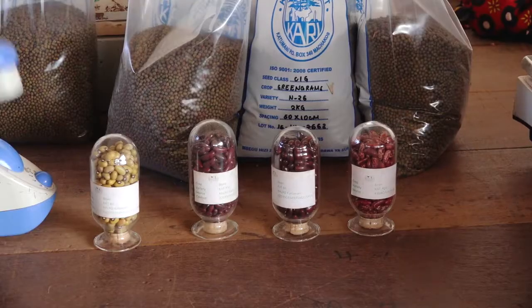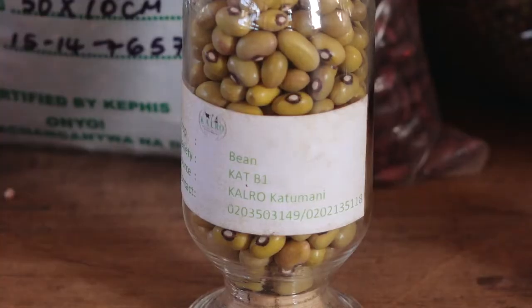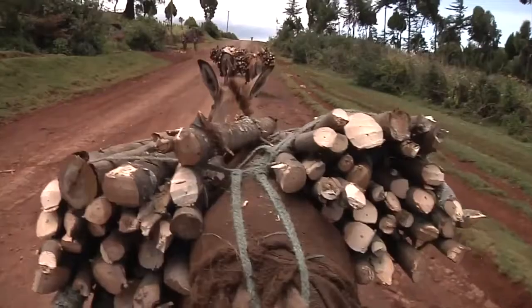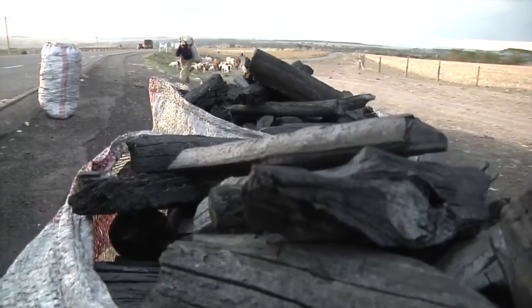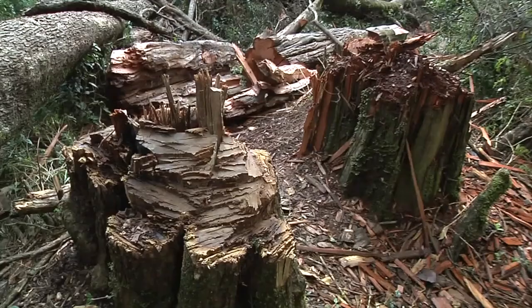Some of the other beans have been bred with market preference in mind. There are yellow beans which don't cause gas, are sweet, and cook very fast. When they cook fast, that means they use less water and less firewood for cooking. Because the more firewood you use, the more you destroy the forests.